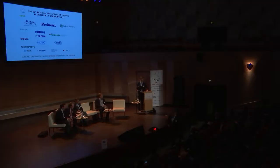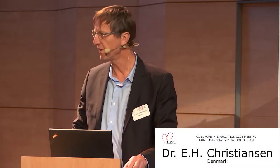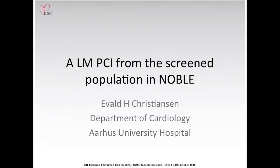Dr. Christensen is going to present a case from the NOBLE study. He will share a case from the screen population of the NOBLE trial, as the trial data cannot yet be shared — it will be presented at the late-breaking session at TCT. He goes directly to the case: a male patient in his late 50s with no risk factors.